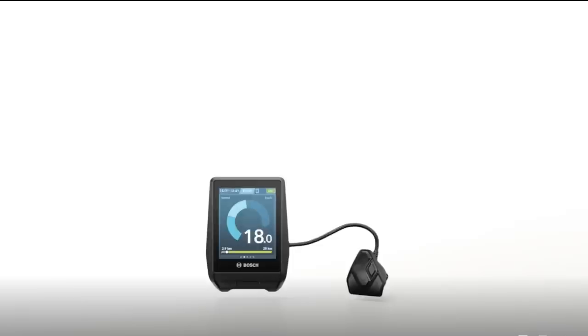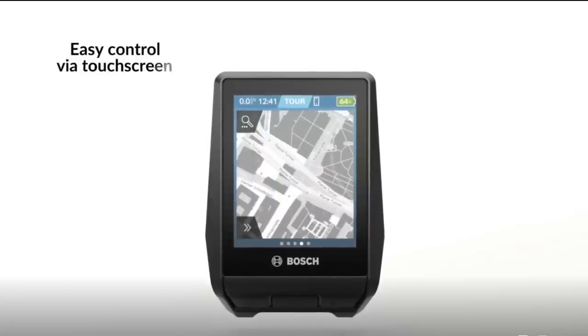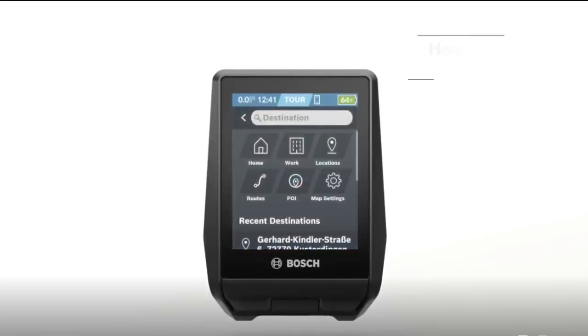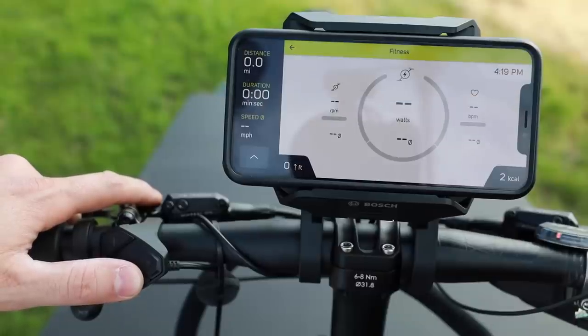One other thing that keeps coming up in my mind that I'm super excited about is the new Bosch Nyon display. I'll do a more in-depth video on it, but if you ask me my favorite display, it's hands down the Nyon. The Kiox is probably second place, and the smartphone hub is a little bit behind — some people love the smartphone hub, but there are a couple of flaws I'm not a huge fan of. Pretty much all the bikes we're carrying for inventory next year are going to be Nyon. I don't want that to influence your decision too much, but that's what I'm thinking.